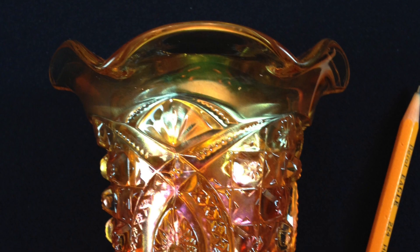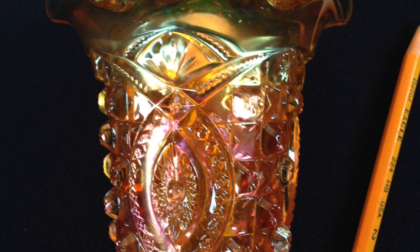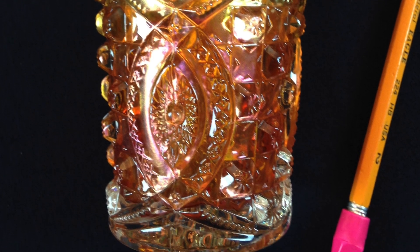Good morning, y'all. My name is Ray Henry and I'm from South Carolina. Today I'd like to show you a little marigold Memphis hat, or ruffled hat, or whatever you want to call it. We found this at an auction.